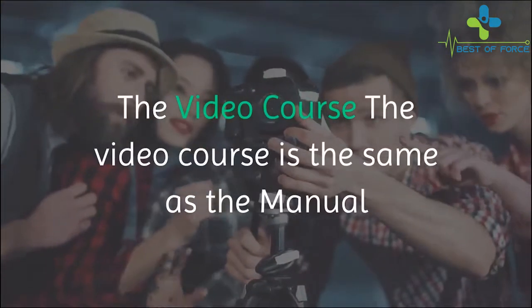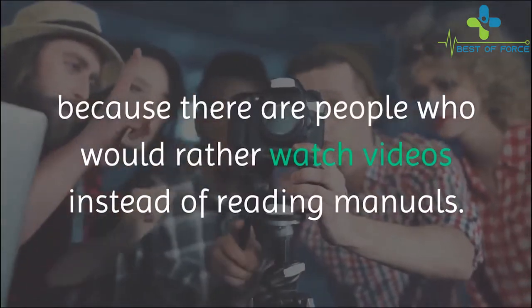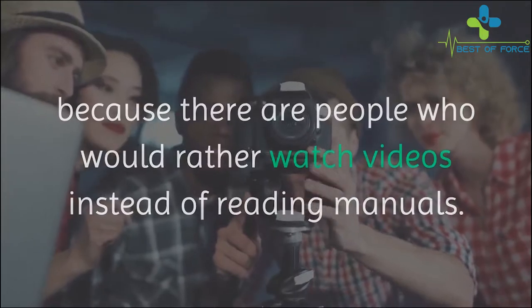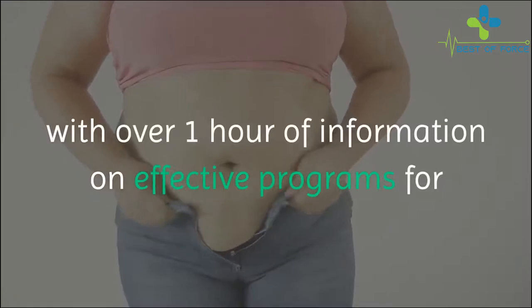The video course is the same as the manual, because there are people who would rather watch videos instead of reading manuals. The Morning Fat Melter video course consists of nine videos with over one hour of information on effective programs for weight loss.